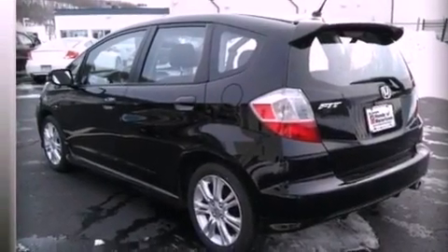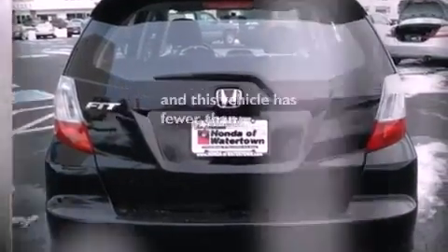Features also include a rear spoiler, an anti-lock braking system, air conditioning, and this vehicle has less than 31,000 miles.